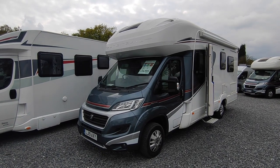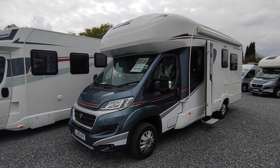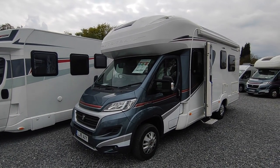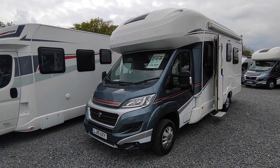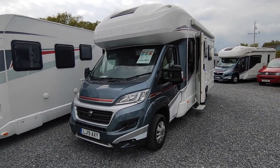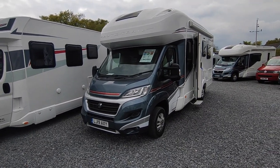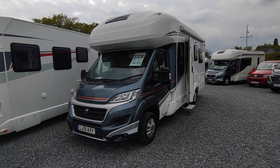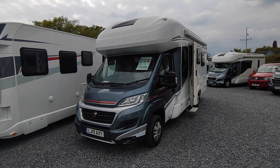Hi, this is Highbridge Caravans Devon Branch, and on this very mild May day we're doing a quick walk-around video on this freshly arrived 2019 Autotrail Imala 734. Autotrail, one of Britain's biggest and oldest motor caravan manufacturers, specialise in luxury coach-built. The Imala is their mid-range offering, but it's got all the hallmarks of a top-of-the-range van at a slightly more realistic price point.